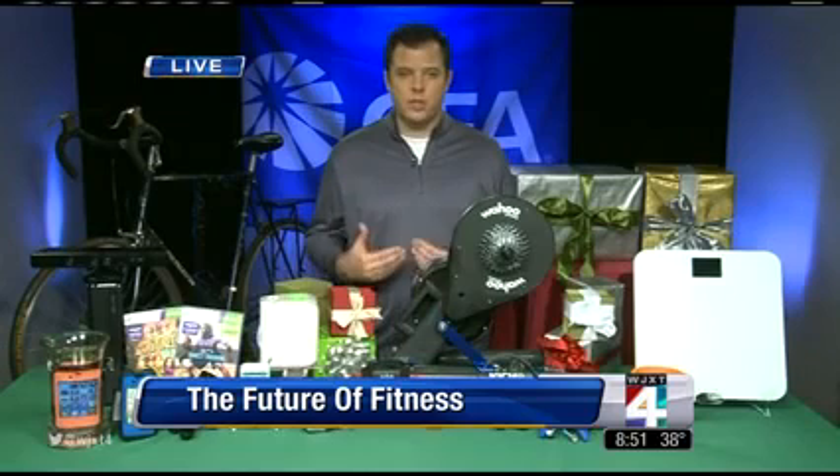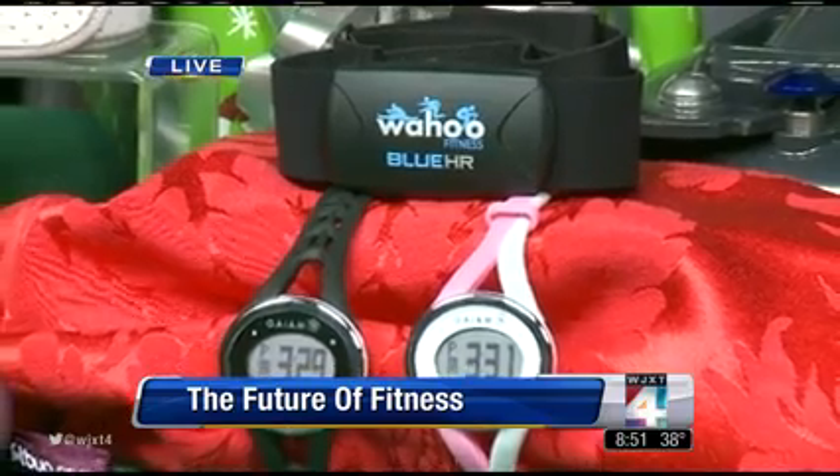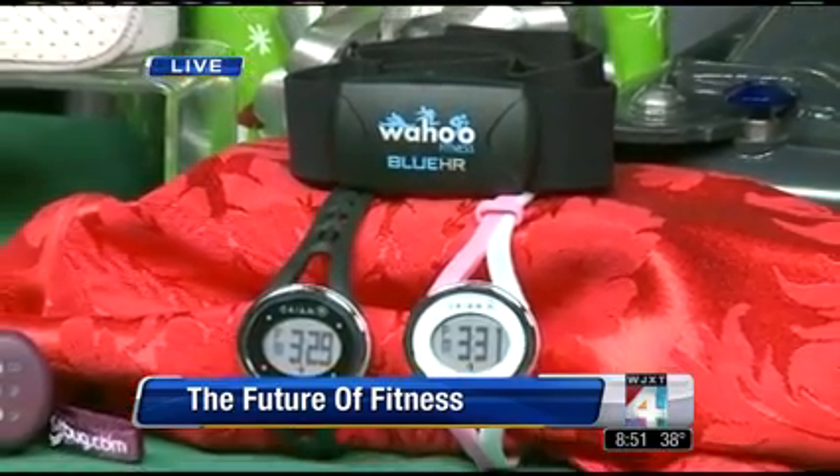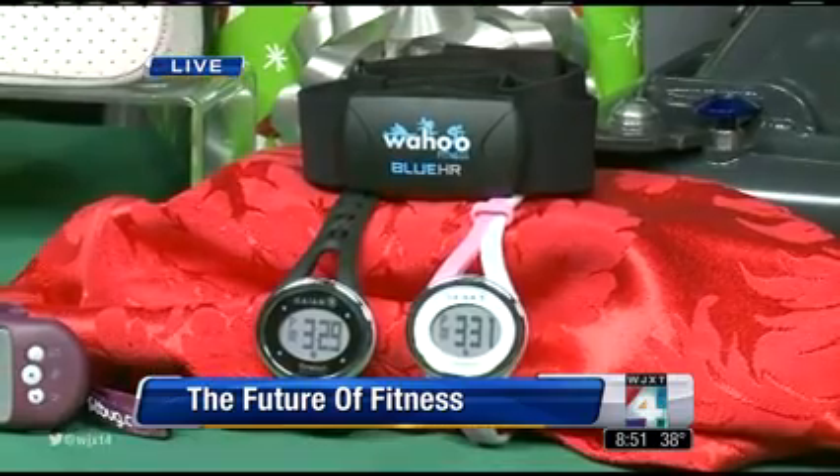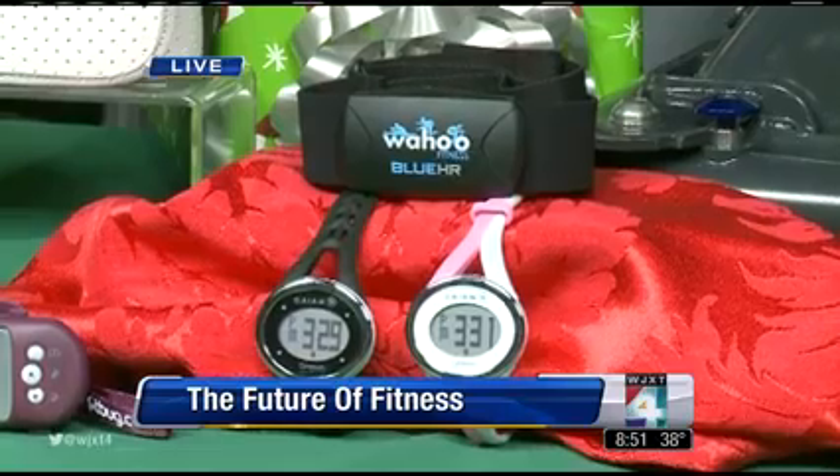We also have heart rate monitors, which are very popular. We have two here — one from Wahoo Fitness. It attaches across your chest and then sends all the results straight to your smartphone. Another one is a watch from Oregon Scientific. What's great about this one is there are no straps required. You just wear it around your wrist, touch two fingers to the front of the screen, and it gives you your heart rate, making sure you're working out in that optimal zone and burning the most calories possible.